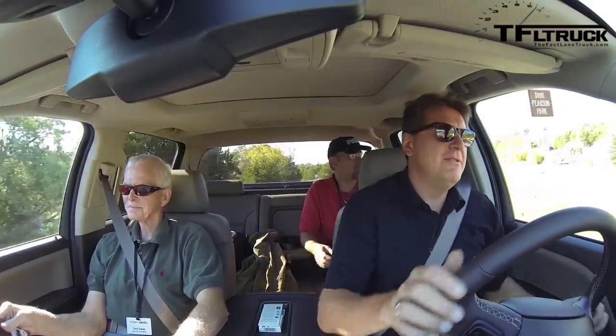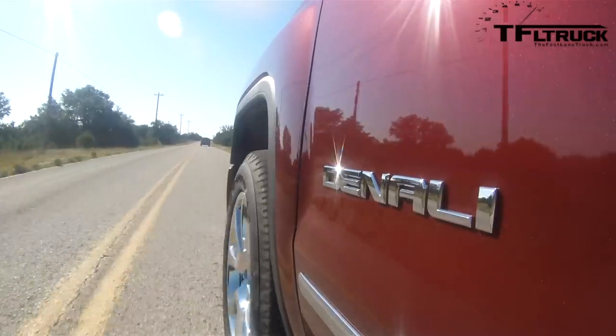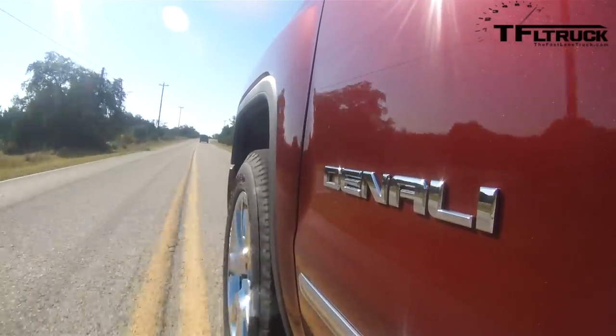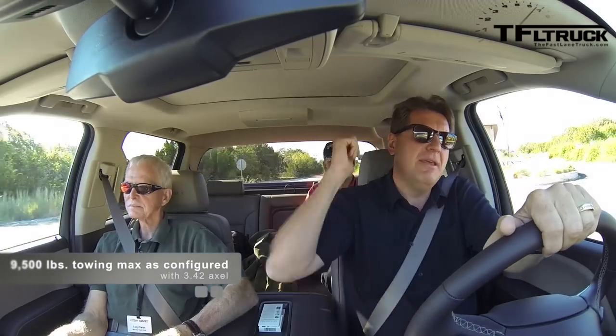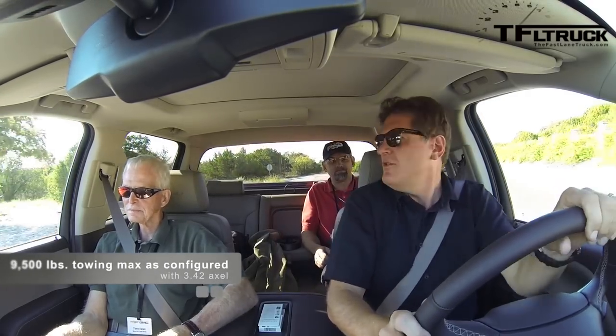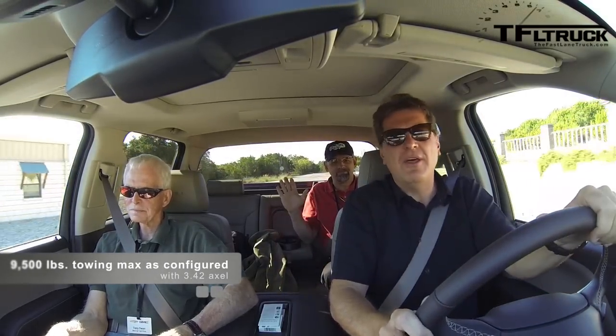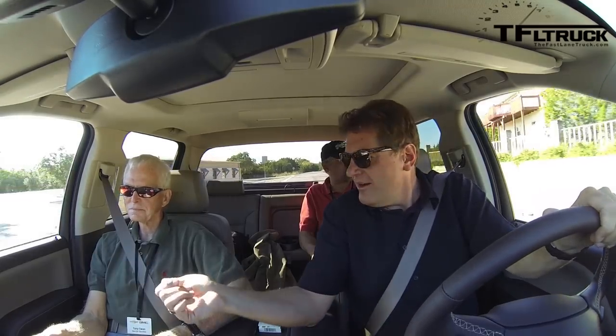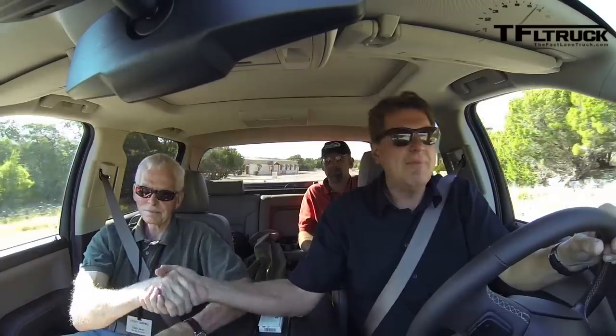I'm behind the wheel of the brand new Sierra Denali — the one with the 6.2 liter V8 that puts out 420 horsepower and 460 pound-feet of torque. Behind me is Ken Bukowski, who is with GMC. And here is legendary writer Tony Swan. Tony, I am so happy to be with you.